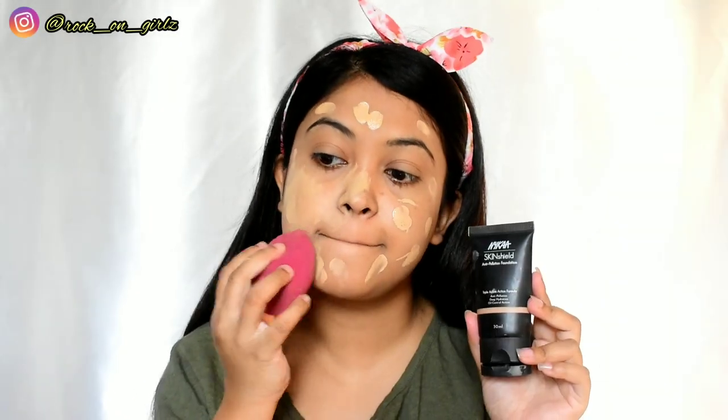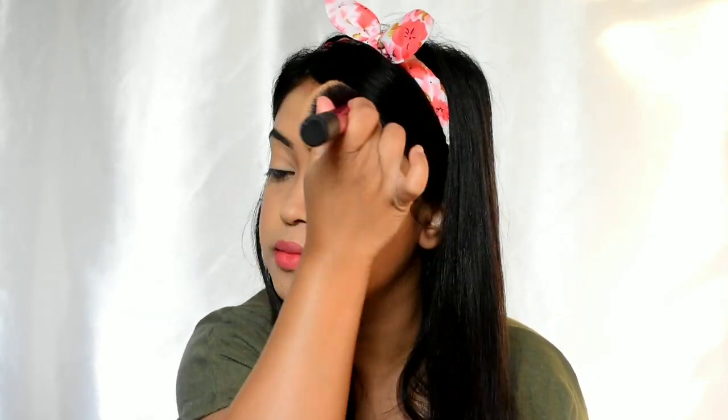On top of foundation, it also does a great job — it completely eliminates shine without leaving the skin dry or overly matte, giving a soft matte finish. In terms of coverage, it provides sheer to medium coverage.